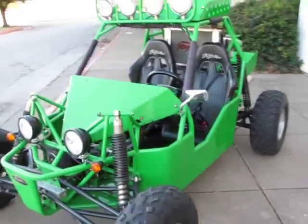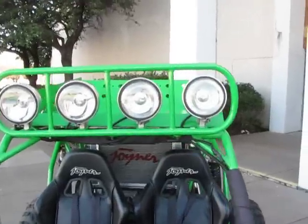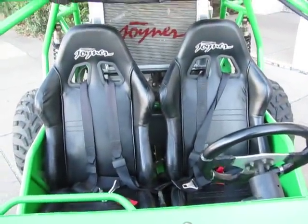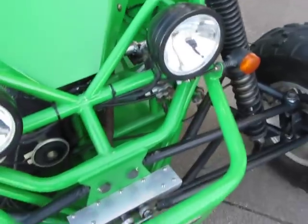We're looking at a 2006 Joyner 800cc Sand Viper. It's got an 800cc fuel-injected motor, bucket seats with shoulder harnesses, nice long-travel nitrogen-charged shocks with disc brakes.